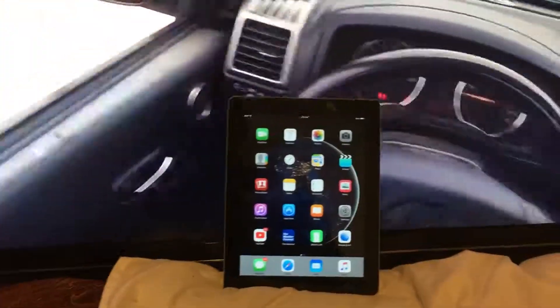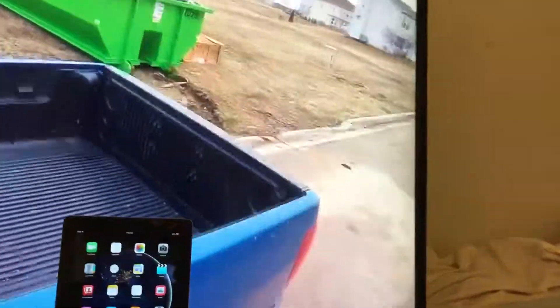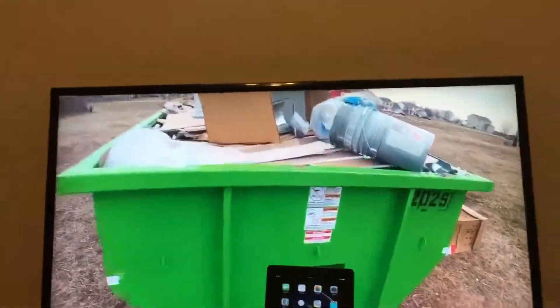This is a Mitsubishi Electronics Black Screen TV that I found — 46 inches, I think. I saw a dumpster with some metal in it, and it said free on it, so of course I took it.